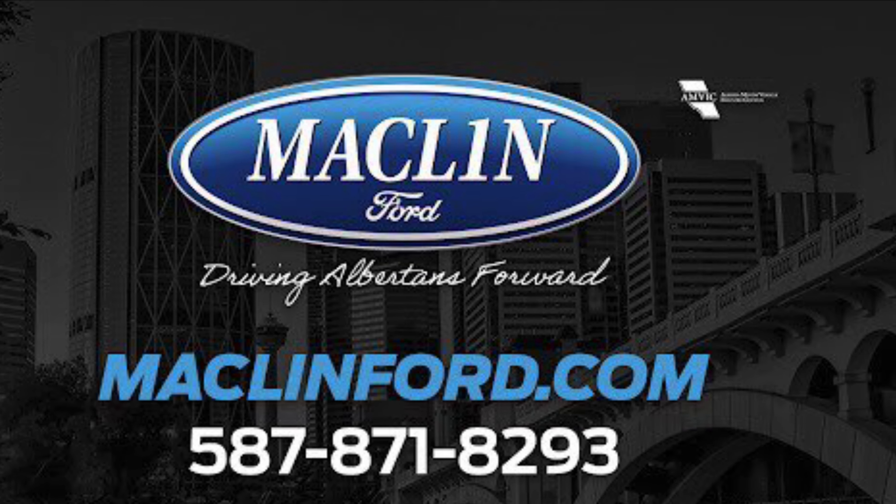Hey guys, Owen here from Macklin Ford, here to show you this Magnetic 2020 Ford F350 Super Duty. It is very well maintained, and it is a local Alberta vehicle with absolutely zero accidents.